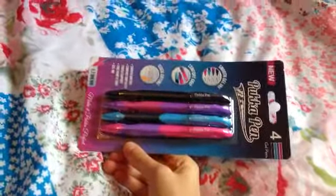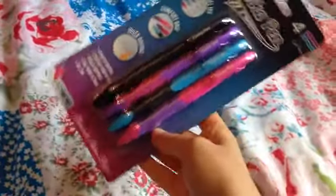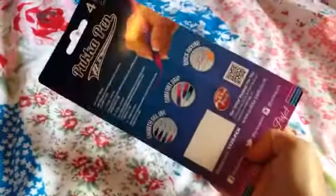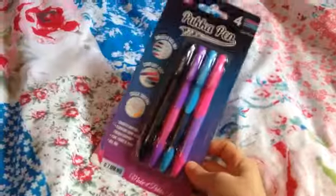I also got these gel pens — you get black, purple, blue, and pink. They're apparently new to the collection. These were included with all the other stuff in that set that was £8, which should have been £22 in Tesco.